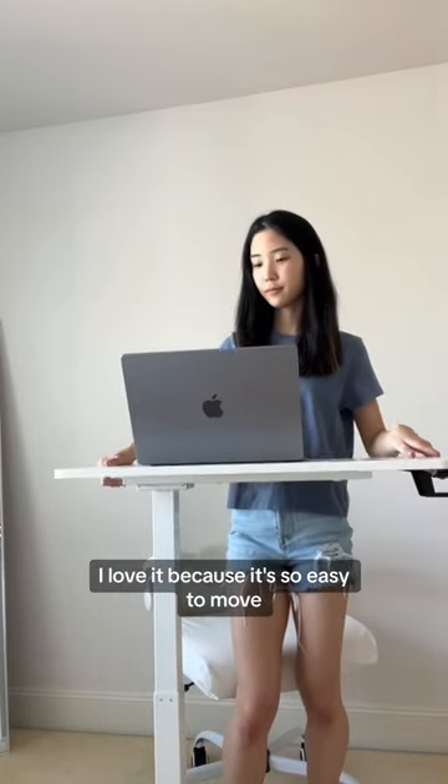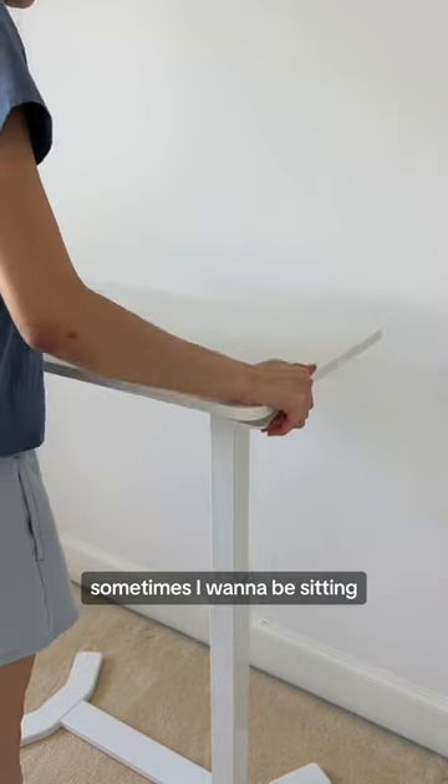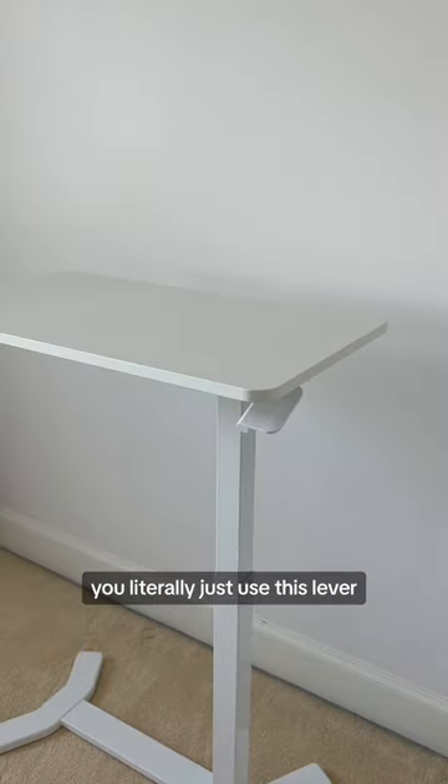I love it because it's so easy to move and the height is adjustable. Sometimes I want to be standing, sometimes I want to be sitting, and it's really easy to change the height setting. You literally just use this lever.